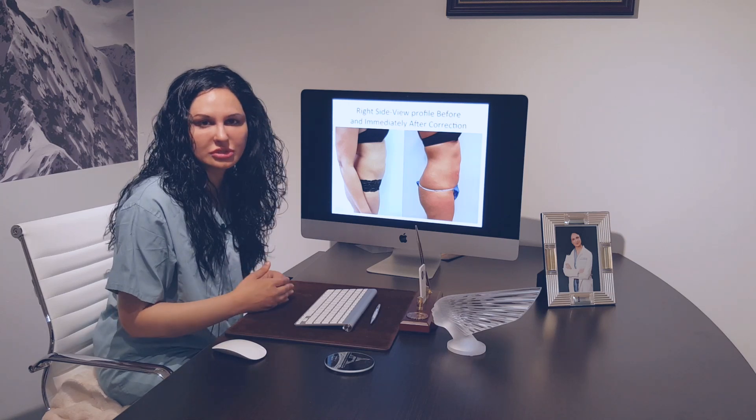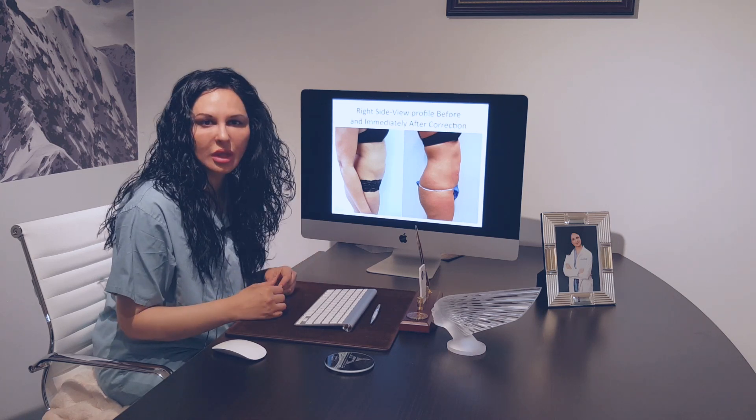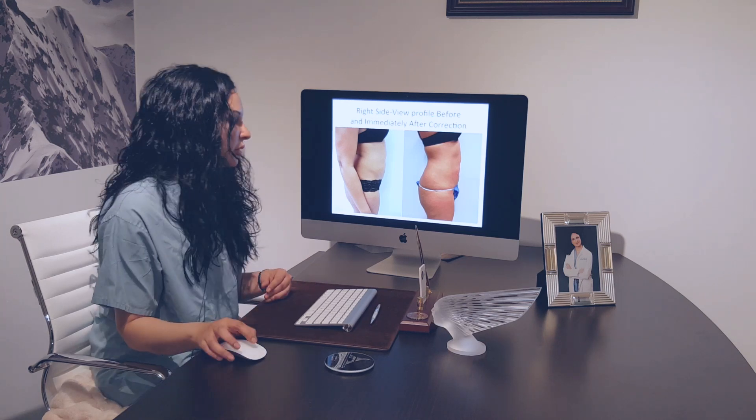Just keep in mind that sometimes a revision even after the revision surgery may be required. I hope you enjoyed this video and found it informational — a little bit about how to fix smart lipo defects. Thank you.